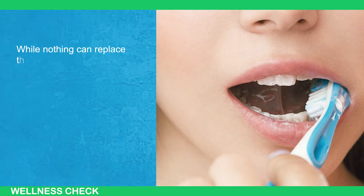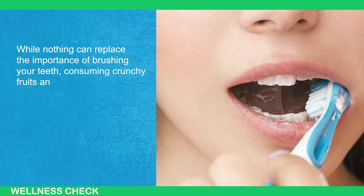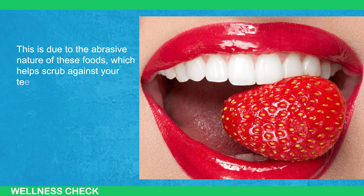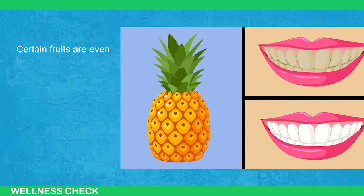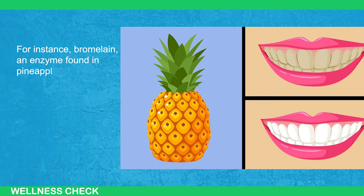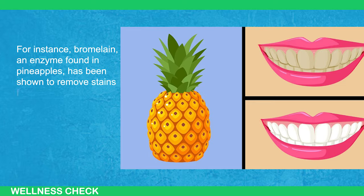While nothing can replace the importance of brushing your teeth, consuming crunchy fruits and vegetables can help in removing plaque. This is due to the abrasive nature of these foods, which helps scrub against your teeth as you chew. Certain fruits are even believed to assist in teeth whitening. For instance, bromelain — an enzyme found in pineapples — has been shown to remove stains from teeth.